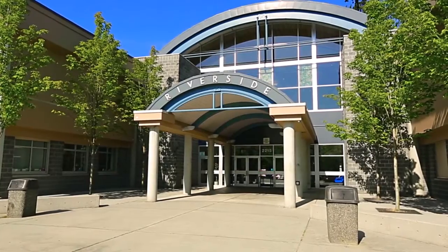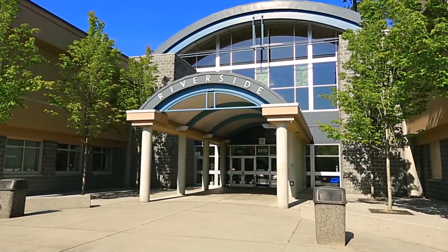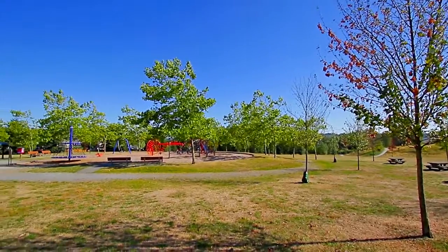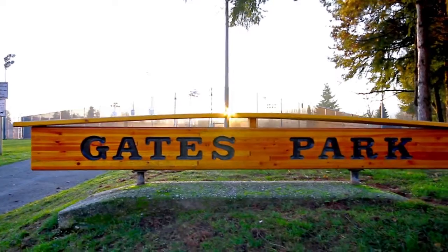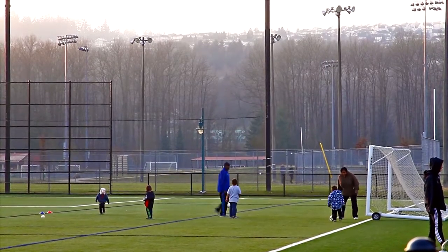Schools in your area include Castle Park Elementary and Riverside Secondary. Castle Park is one of several community parks in this quiet neighbourhood. A little further north, Gates Park, with sports fields, baseball diamonds, and tennis courts, regularly hosts local and regional tournaments.